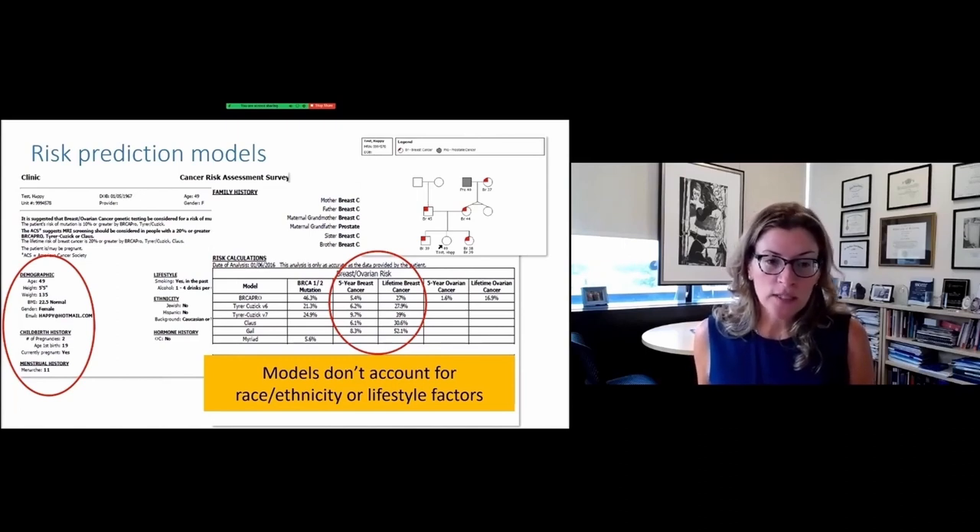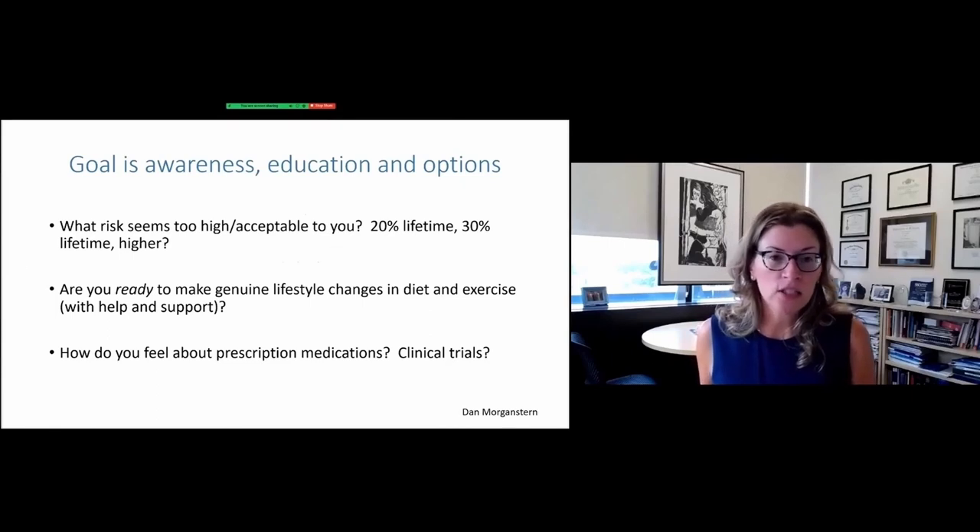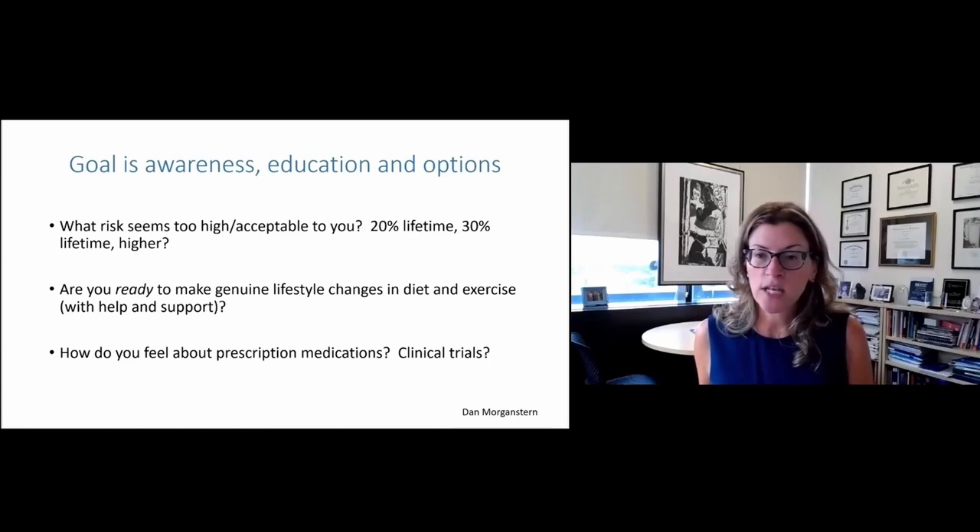None of these models are perfect — they all have their limitations. These models do not account for race and do not account for lifestyle factors. So this is just a starting point for our discussions about risk; they are not precise predictors of individual risk. Our goal is awareness and education and to help women understand their options. It is a very personalized approach — we want to help you understand what your risk is and what seems acceptable to you. Is a 20% lifetime risk acceptable? Are you ready to do something about it? With a big focus on lifestyle changes, diet and exercise, we also have medications — you'll hear about those later this morning — and clinical trial options, all geared towards helping you reduce your risk.